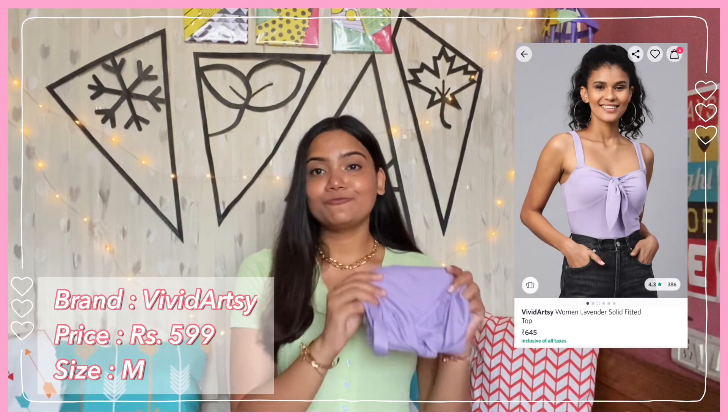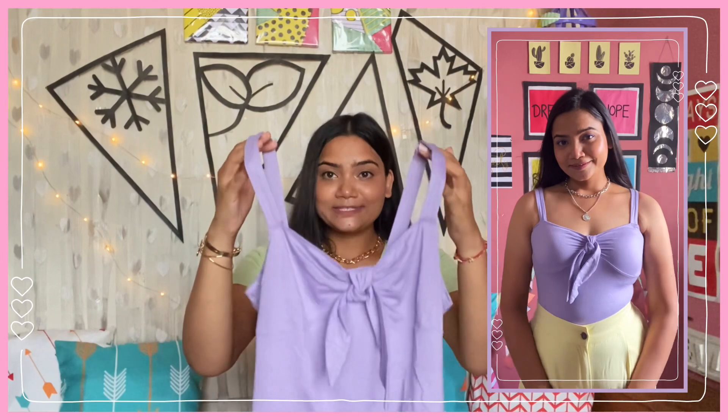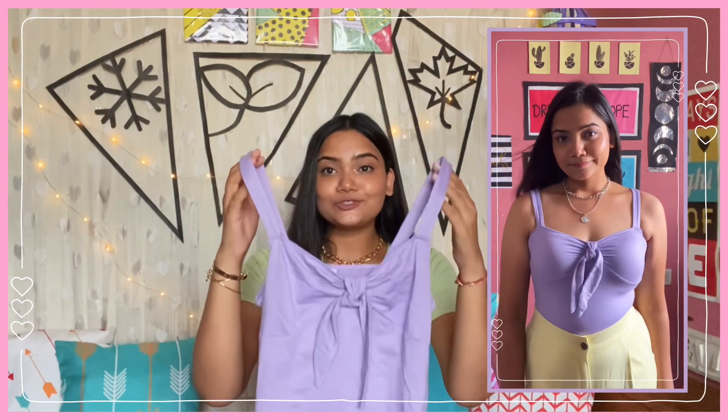Next I have this very pretty lavender top by the brand Vivid Artsy. I bought it in size medium and got it for just ₹599. It is a strappy top with two broad straps on the shoulders and a sweetheart neckline. The length is perfect — not too short, not too long. The fabric is viscose rayon, which is very soft and great for summer. The colour is a beautiful shade of lavender, and it looks so good paired with white pants or yellow pants. The quality is very good and worth the price — if you want a cute lavender top, definitely go for this one.